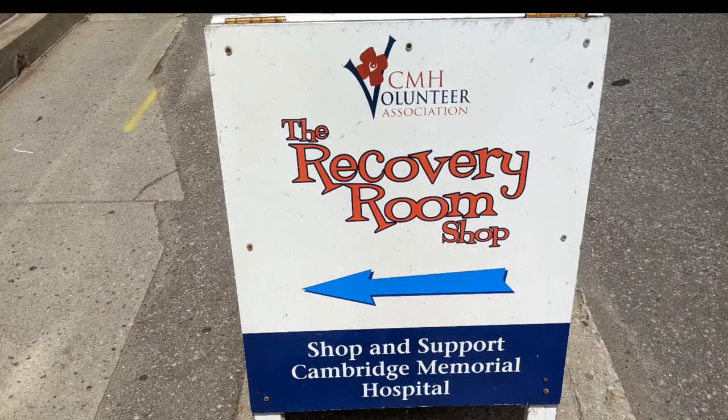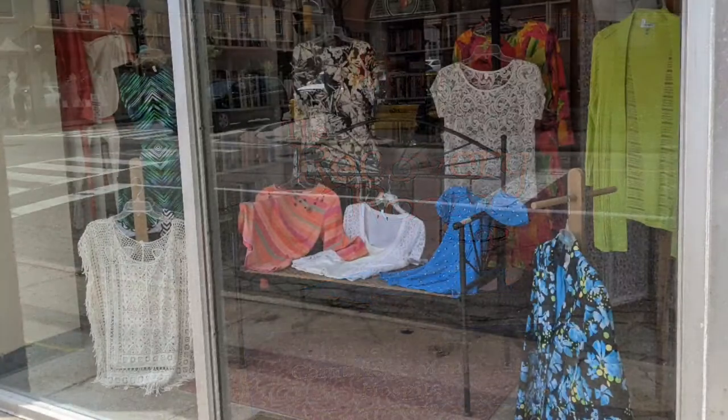Hello, and welcome to another tour by Hawaiian Shirt Papa. This time the Recovery Room Shop, which is for the Cambridge Memorial Hospital.